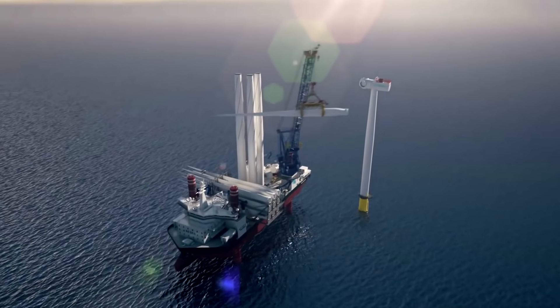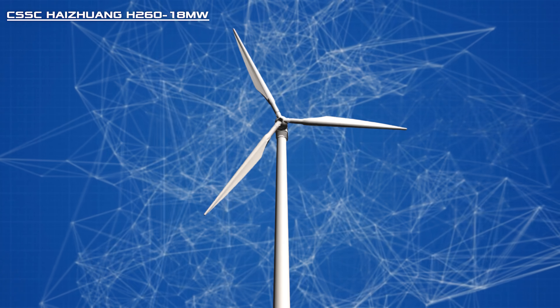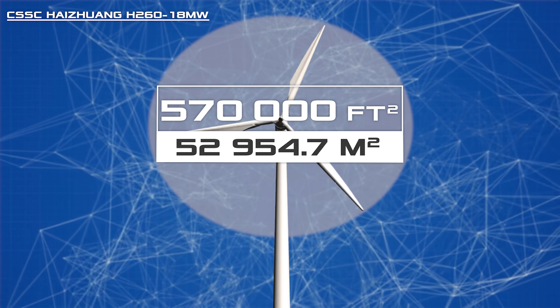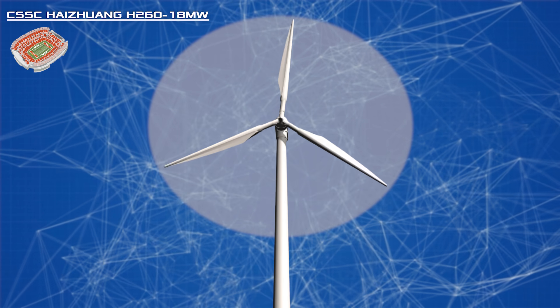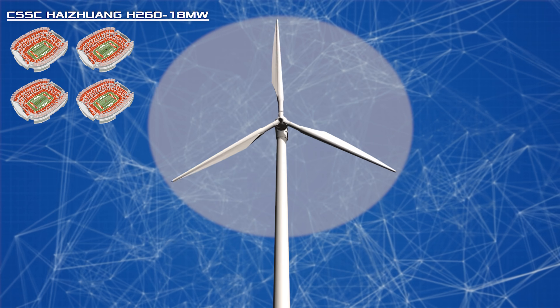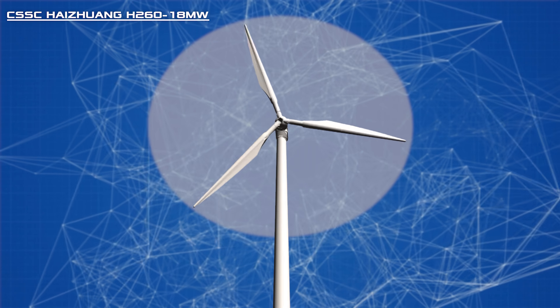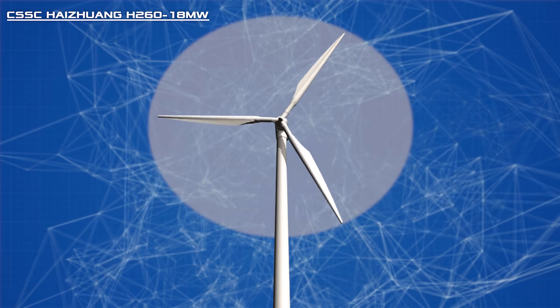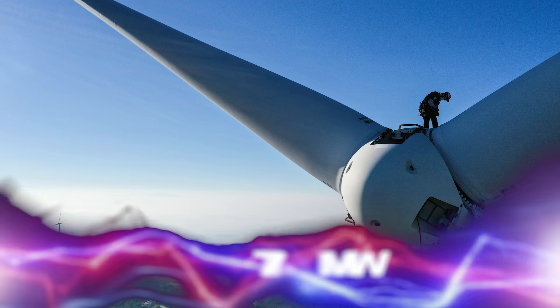With its 420-foot blades, the rotor of the new CSSC Heizhuang H260-18MW turbine covers about 570,000 square feet — 15% more than the current record holder. The area that the wind generator covers in one revolution of the rotor is comparable to 10 NFL stadiums. And with each such movement, 44.8 kilowatt-hours of electricity is produced.